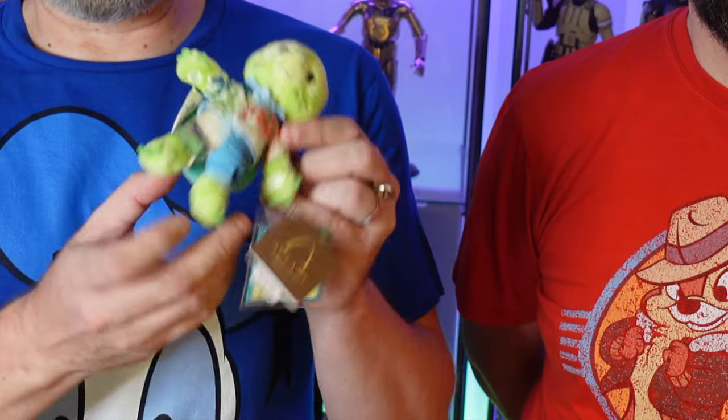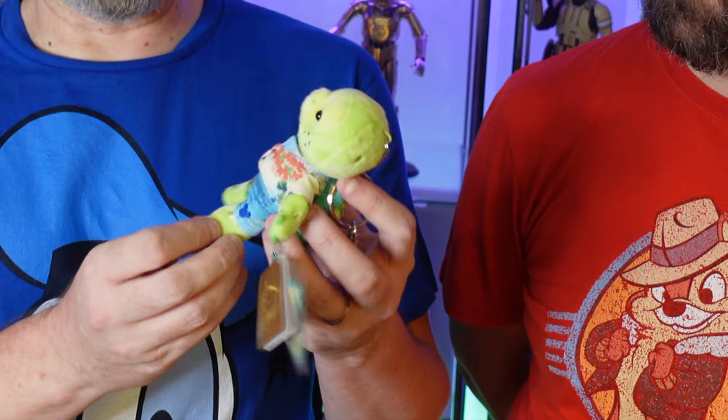We also went to the Polynesian. While we were there we did buy a few bits, but one of the things I really love is Duffy and Friends — especially Olu Mel. We managed to get a key ring of Olu Mel. We already have one of the full-size plushes imported from Aulani Resort in Hawaii, but it's a nice little key ring plush wearing a shirt and Bermuda shorts, and I really like that.